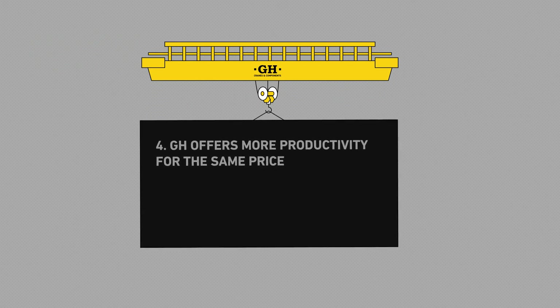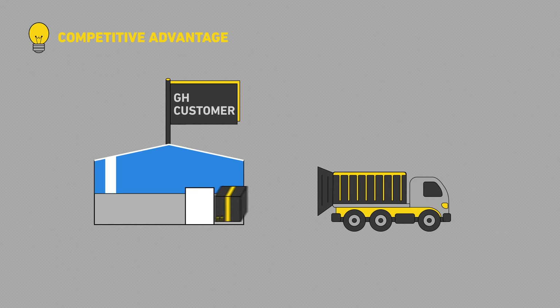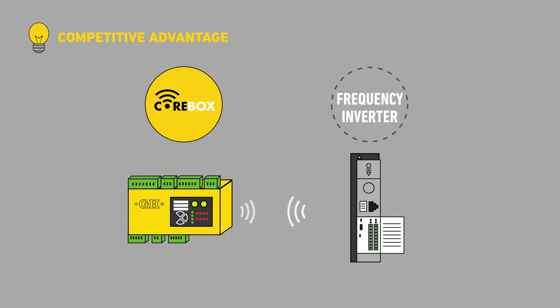GH offers more productivity for the same price. In GH, we know that our customers' dream is to produce more in less time. That's why we've been the first to introduce a frequency inverter as standard.